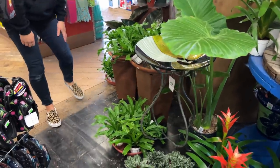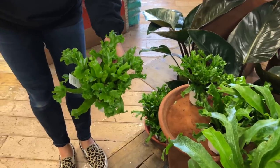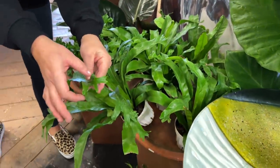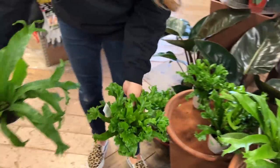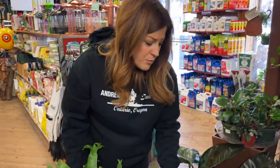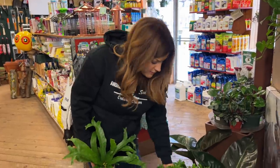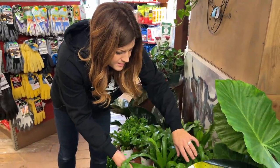There are some bird's nest ferns — a couple of different varieties. This one looks like a Crissie, though I'm not sure. This is a different type of bird's nest with a longer leaf — it still has the crest at the top but you can definitely tell a difference in the growth habit. Bird's nest ferns are typically really easy to care for. In my experience they don't need quite the humidity that a Boston fern or an Asparagus fern or a Kimberly Queen fern needs, so they withstand conditions in our dry climate a lot better.